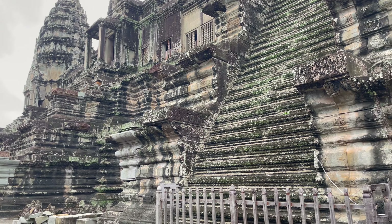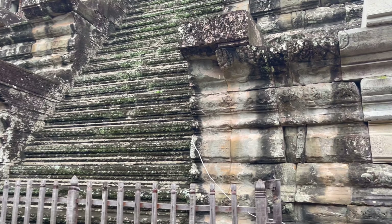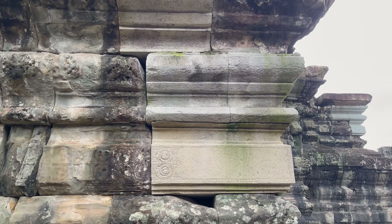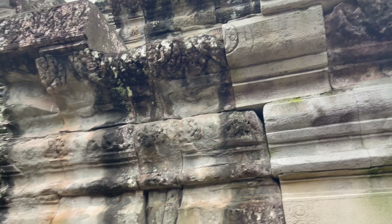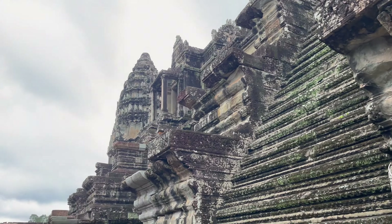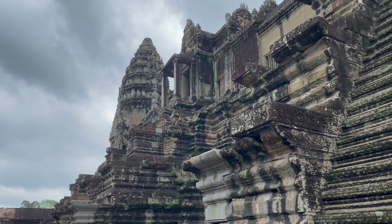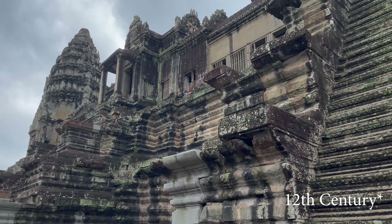Something very interesting that I did not know is that these places, these temples, are restored. You can see here the new blocks that they put in — restoration efforts just because of the destruction of these places in World War II and the Vietnam War.